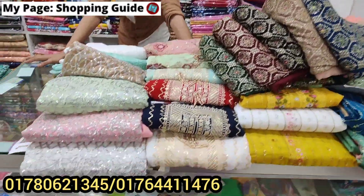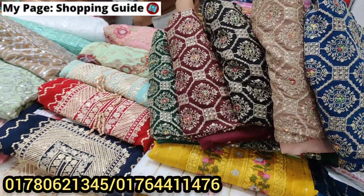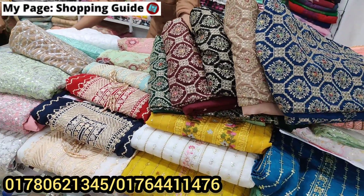Assalamualaikum, viewers, welcome back to my channel, Shopping Guide. I have a very good day. I will tell you, there are luxury 3 pieces here.